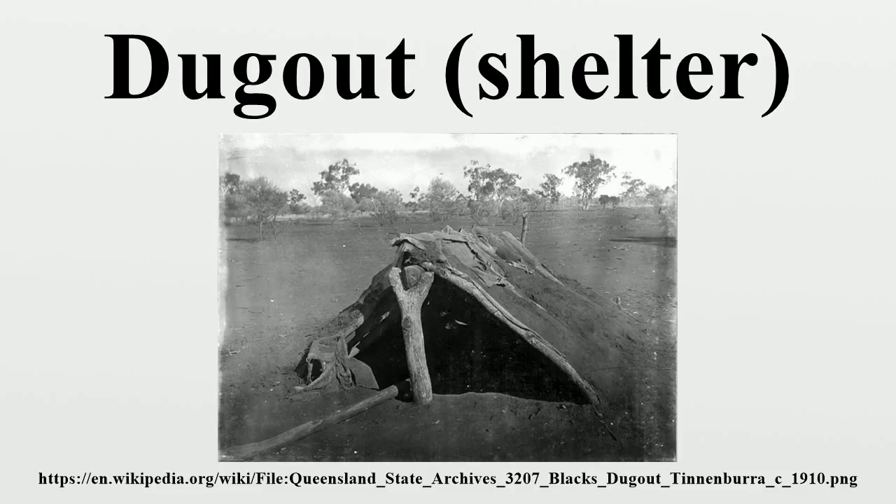Africa: In Tunisia, first driven underground by enemies who invaded their country, the Berbers of Matmata found underground homes to be the best defence against summer heat.